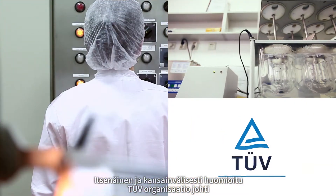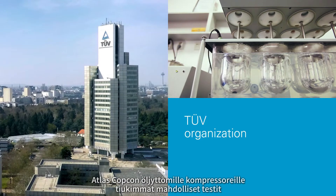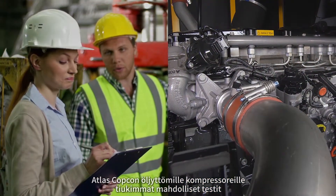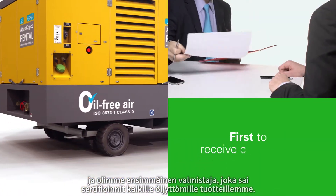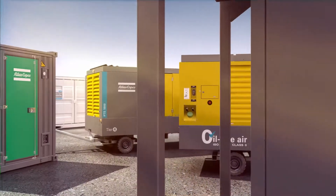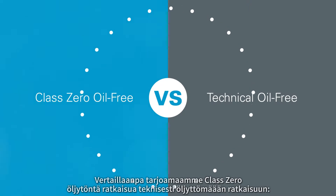Conducted by the independent and internationally recognized TUV organization, Atlas Copco's range of oil-free air compressors underwent the most rigorous tests available, and we are the first manufacturer to receive certification for all of our oil-free products. Let us compare the Class Zero oil-free solution we offer with the technical oil-free solution.